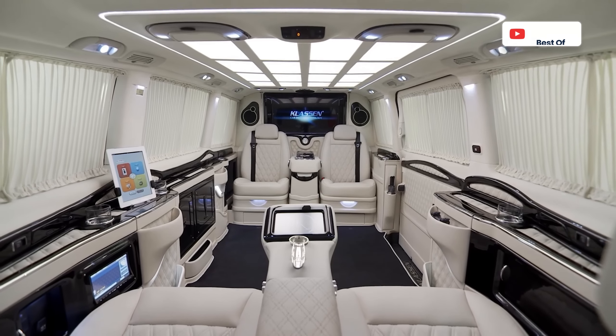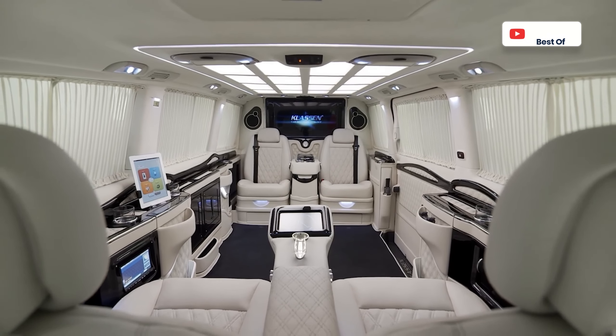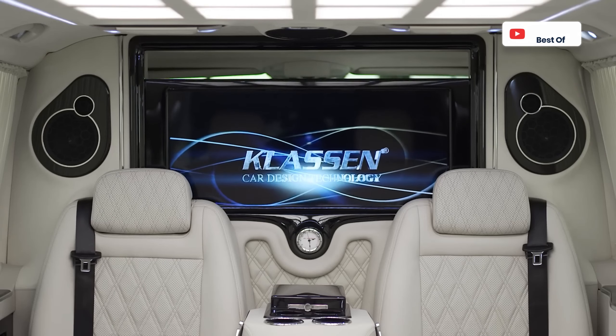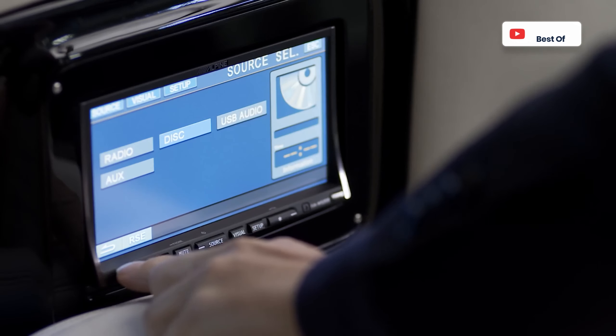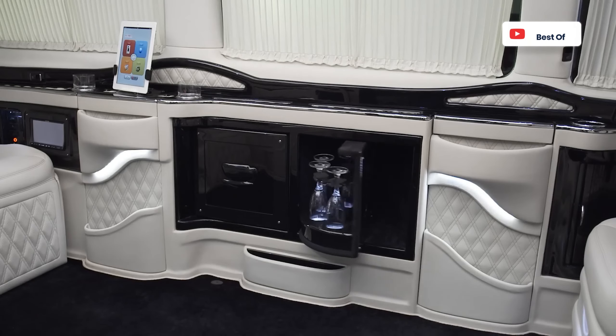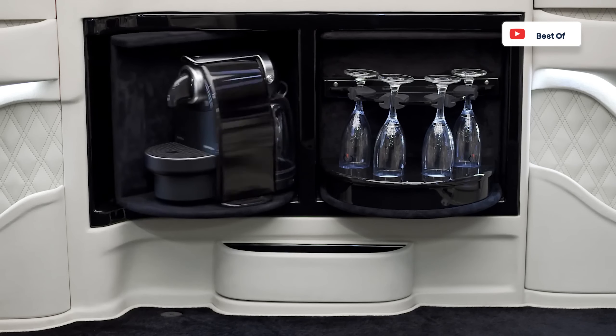Other interesting features include the side panels with their beautiful glossy carbon fiber finish, a flat-screen monitor with built-in PlayStation 4, a multimedia system, automatic folding tables, coffee maker, massager, and drawers for champagne.